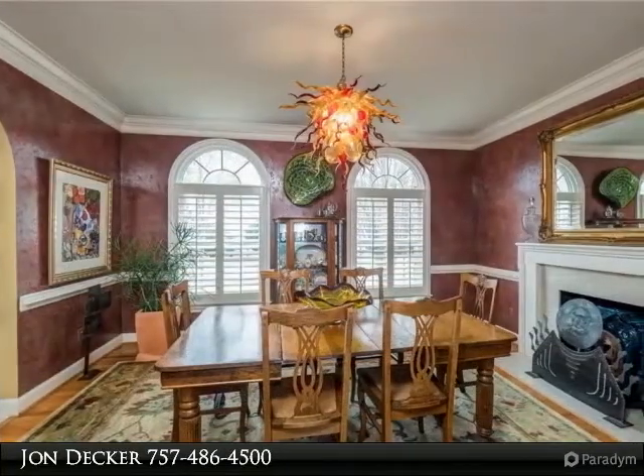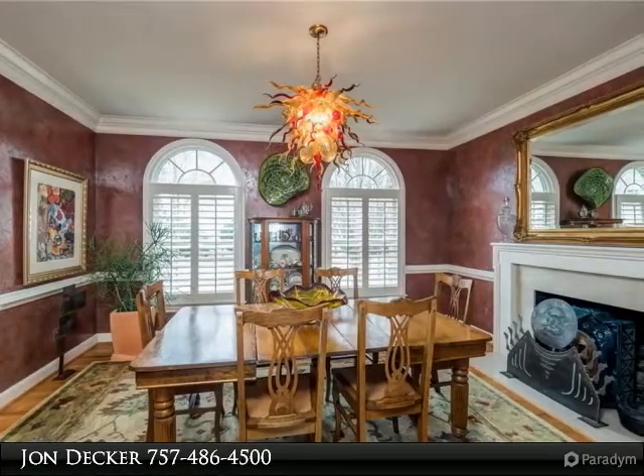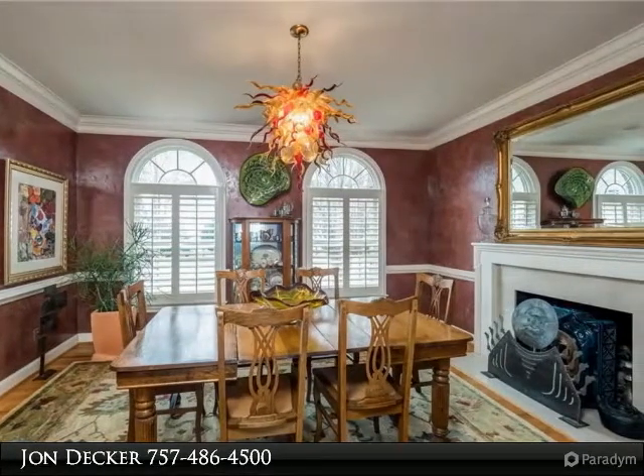Overlooking outdoor living areas, a formal dining room, music room, three first-floor bedrooms, an expansive master suite, and an entertainment room create an inviting space for all family members.